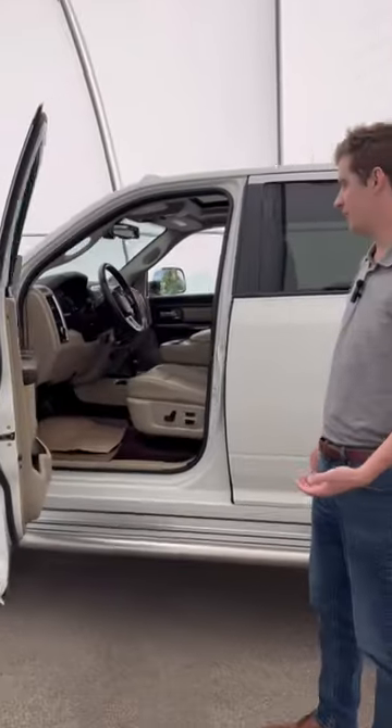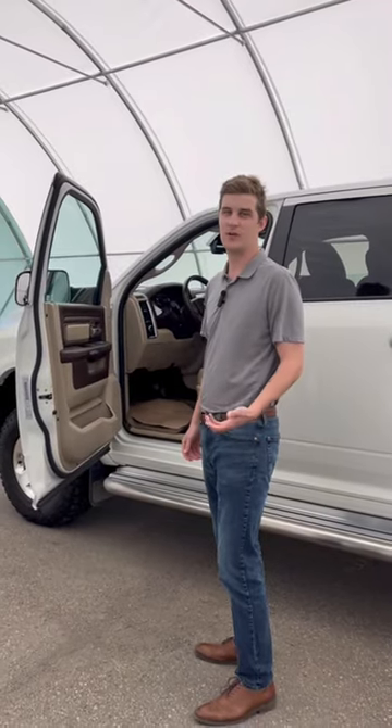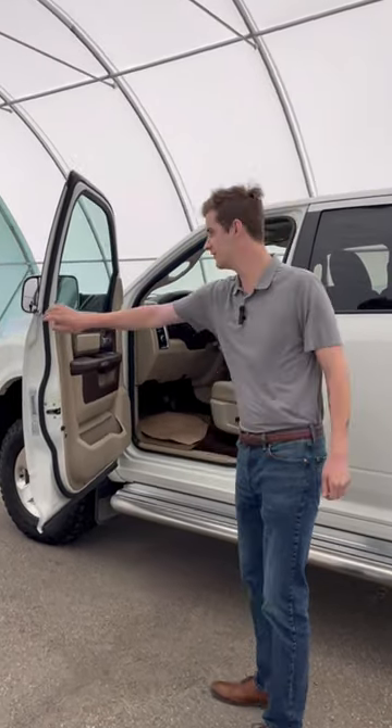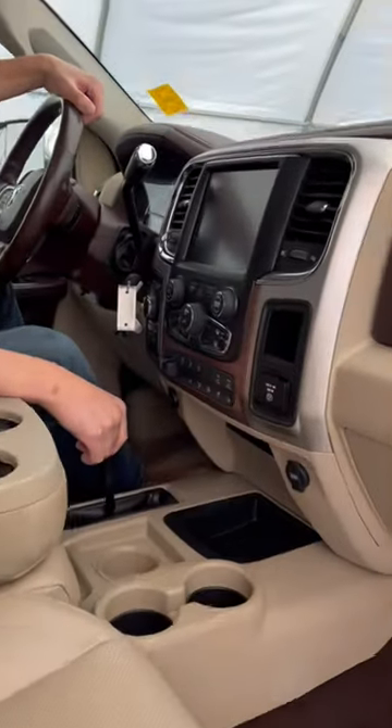It's got all your favorite Power Wagon features, but it's got all the creature comforts that a Laramie would have, like heated and vented seats. Pretty good, eh?